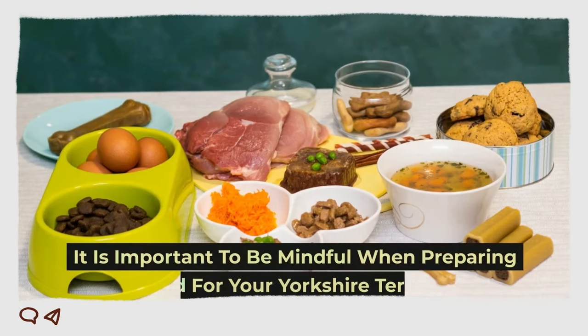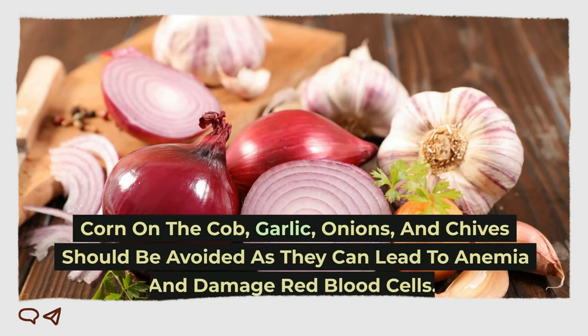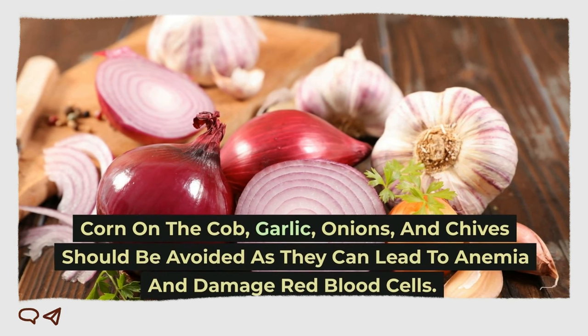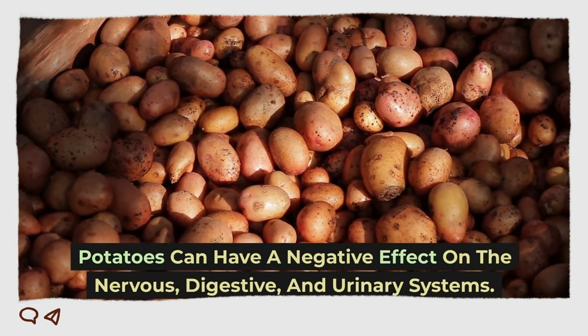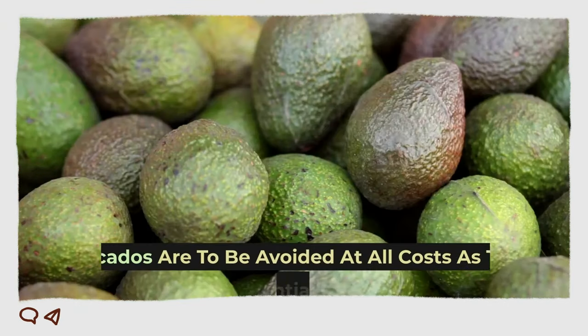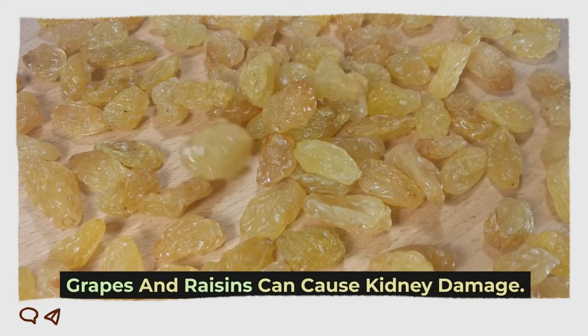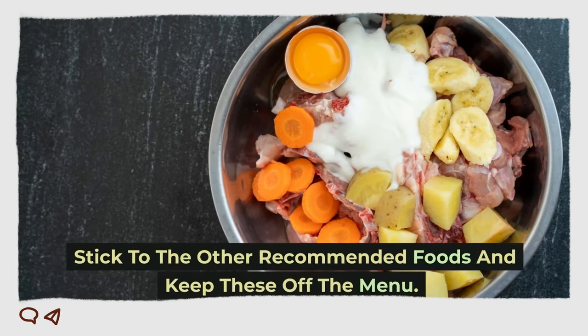It is important to be mindful when preparing food for your Yorkshire Terrier. Corn on the cob, garlic, onions, and chives should be avoided as they can lead to anemia and damage red blood cells. Potatoes can have a negative effect on the nervous, digestive, and urinary systems. Avocados are to be avoided at all costs as they contain a potentially lethal toxin. Grapes and raisins can cause kidney damage. Stick to the other recommended foods and keep these off the menu.